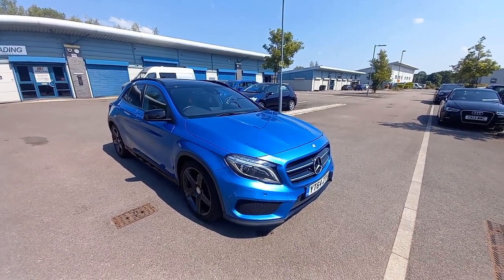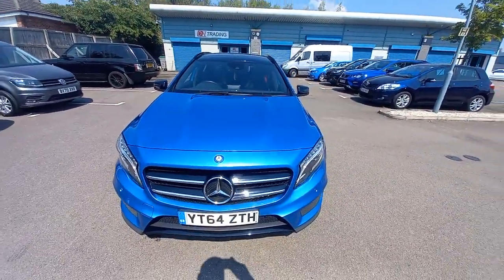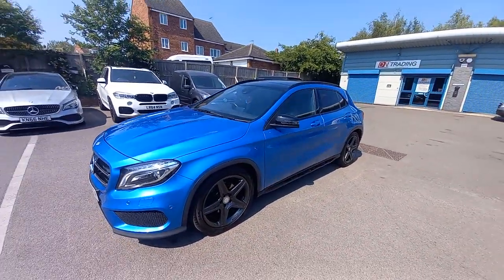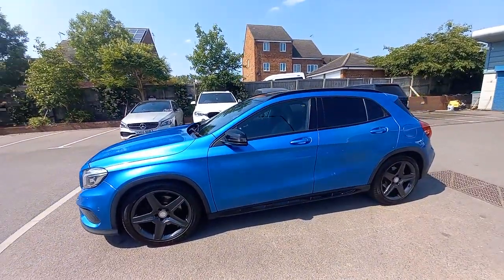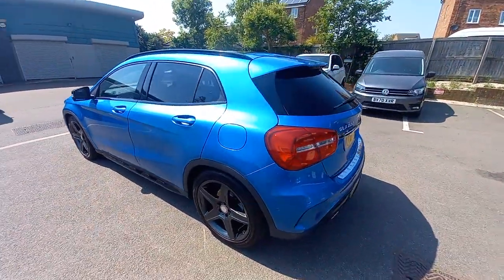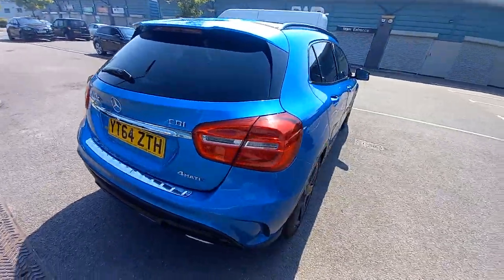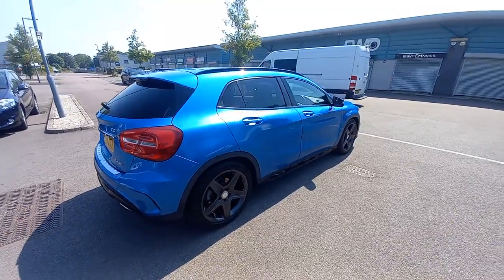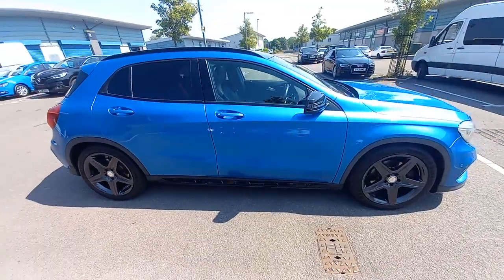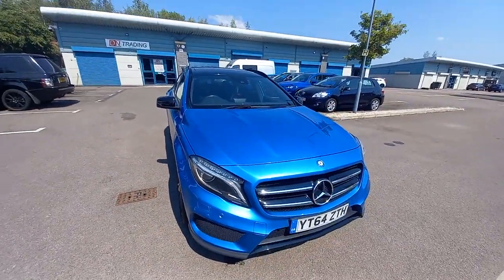Part exchanges are welcome — send your registration number and mileage for a quotation. Finance is available as the dealer is FCA registered and a licensed credit broker. A good credit score means a low rate; a bad credit score means a higher interest rate. Call for a quotation based on what you want to borrow. If it fits your budget, come down for a test drive. Home delivery is available at £1.50 per mile with the first 30 miles free of charge.